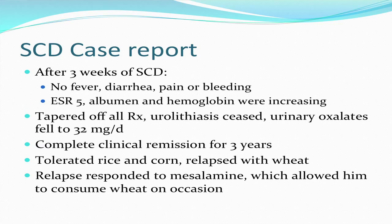After three weeks on the specific carbohydrate diet, he had no symptoms — no fever, diarrhea, abdominal pain, or bleeding. His SED rate had dropped to 5, his albumin and hemoglobin were increasing, he tapered off all the drugs he was taking, he stopped forming kidney stones, and his urinary oxalate excretion fell into the normal range of 32 milligrams per day. He stayed in complete clinical remission for three years.